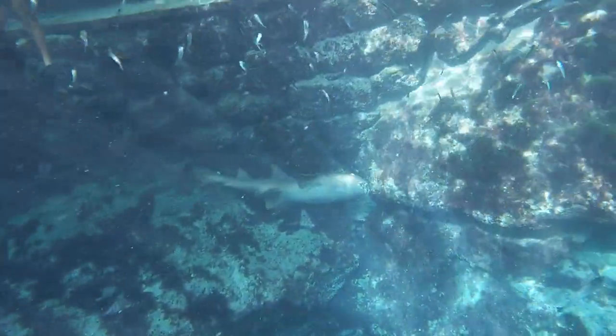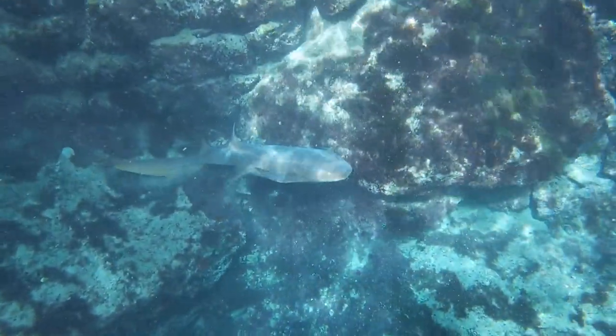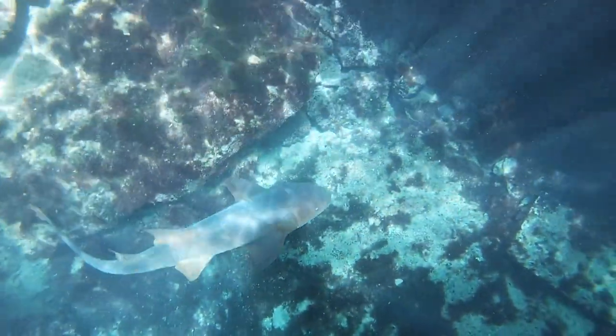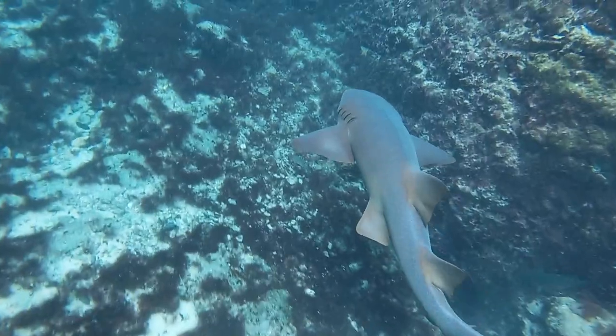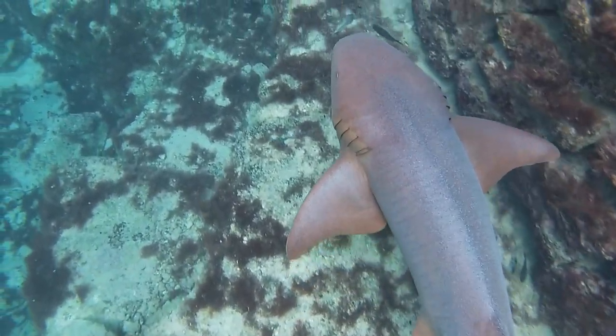They live close to the shoreline in tropical and subtropical waters, and in many parts of their range, they are the most common shark in the area. Nurse sharks can grow well over 3 meters in length and weigh nearly 150 kilos.